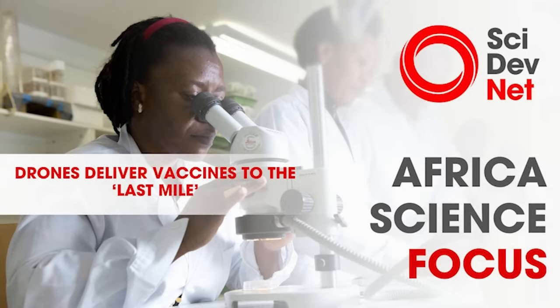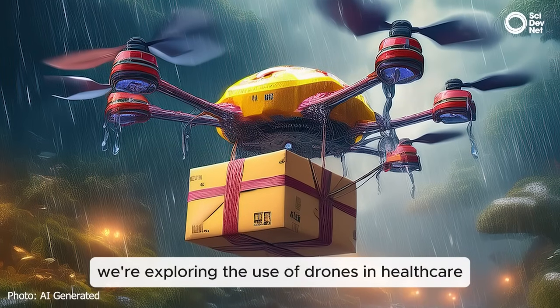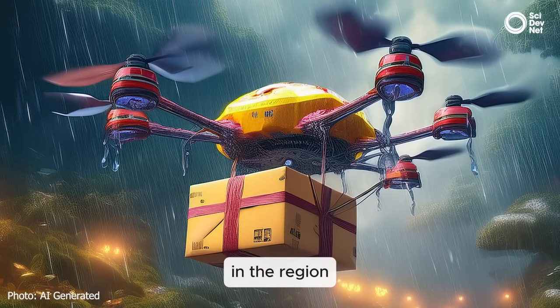Welcome back to Africa Science Focus, the weekly science and development show from SciDev.Net. I'm Oge Chie Kanyo. In today's episode of our Science Explained series, we're exploring the use of drones in healthcare in the region.